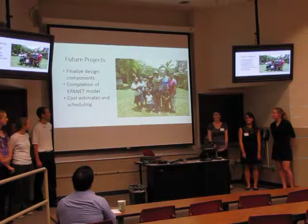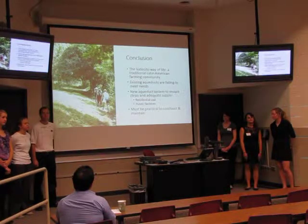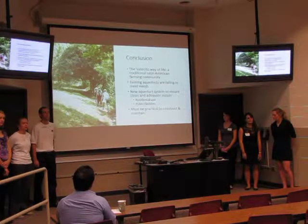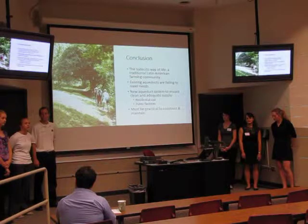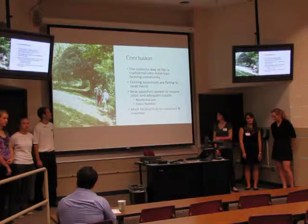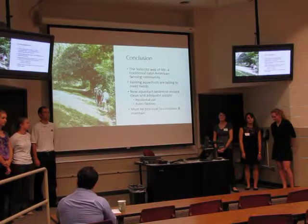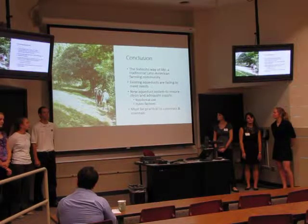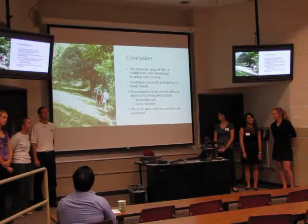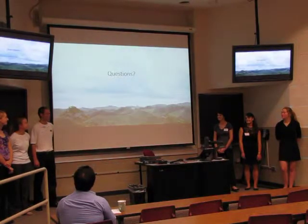To conclude: the Vallecito community is a traditional Latino American farming community. They had an existing system, but it's not really meeting the needs of the community. So we're attempting to design a new system to ensure not only that it's clean, but that it's an adequate and reliable source — present for residential use and public facilities like the school. It must be practical to construct and the community must be willing to maintain it. Those are our references. Do you have any questions? Thank you very much.